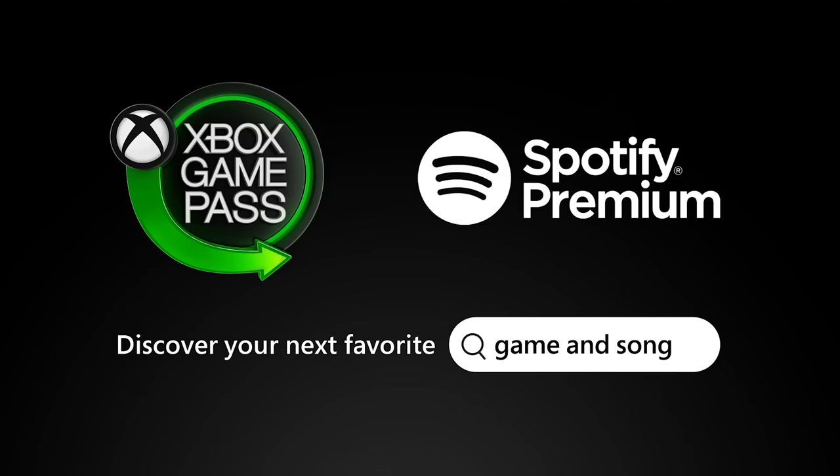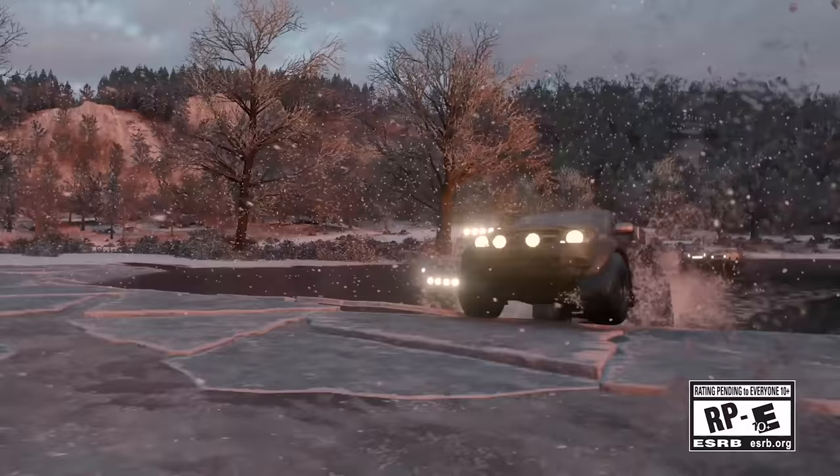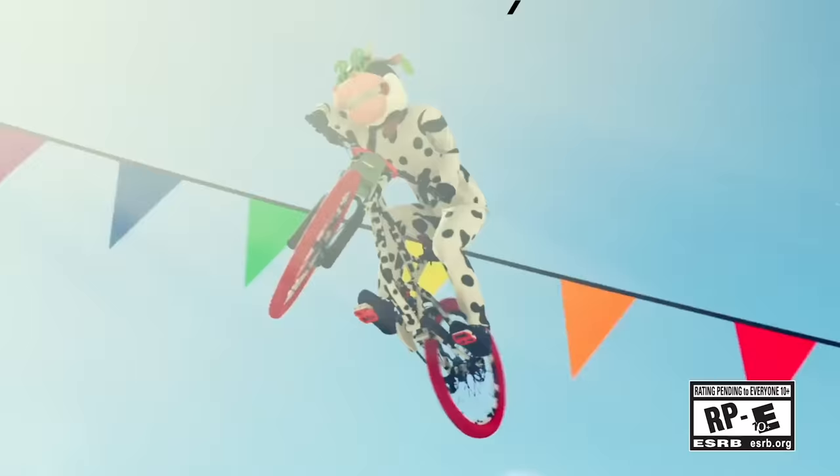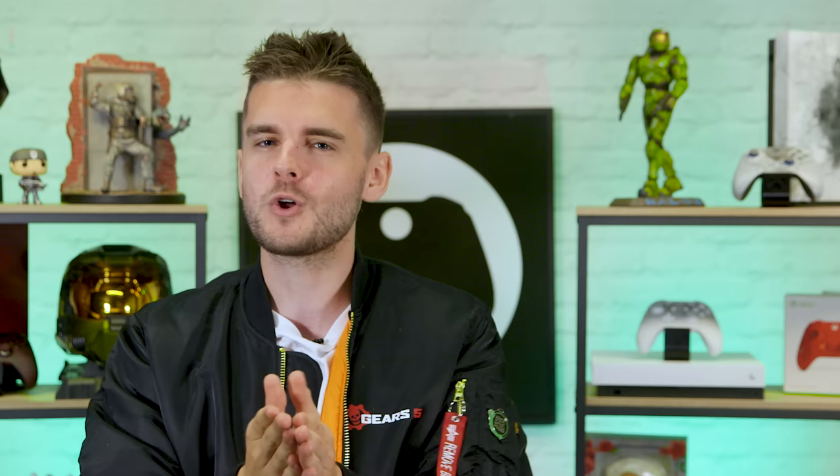And if you're not already signed up, then have we got a deal for you. Throughout October, new members can get a month of Xbox Game Pass Ultimate for £1, including unlimited music with Spotify Premium for six months if you're a new user to both services. It's the perfect way of making sure you've always got the right soundtrack to accompany any play session.